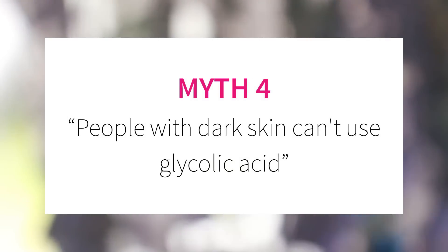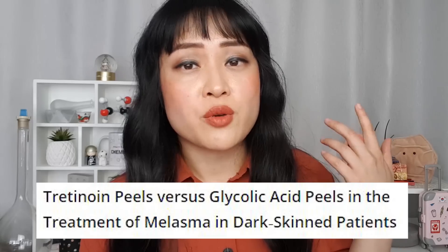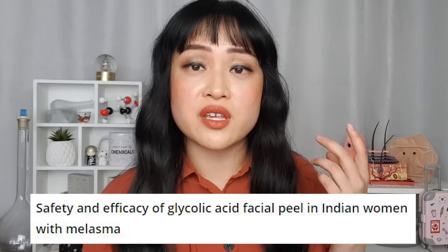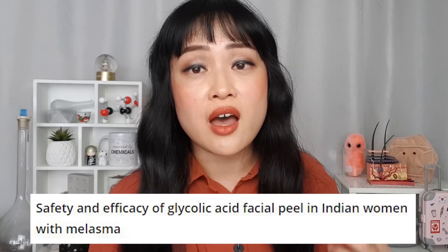Myth number four: people with dark skin can't use glycolic acid exfoliants. This isn't true. There are tons of studies where glycolic acid peels were used on people with dark skin — Fitzpatrick 4 or higher — with really good results including fading pigment. Studies used 35%, 70%, and 30% glycolic acid with 20% azelaic acid. One specifically looked at the safety of a 50% monthly glycolic acid peel on Indian women and found hardly any side effects. With lower percentage products, you'd probably have even fewer side effects. The myth likely comes from the fact that hyperpigmentation is a side effect of peels if you use too high a strength or leave it on too long, and darker skin is more prone to hyperpigmentation — which is why home chemical peels are quite risky and it's safer to see a professional.